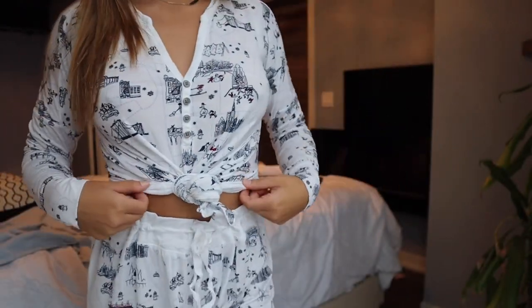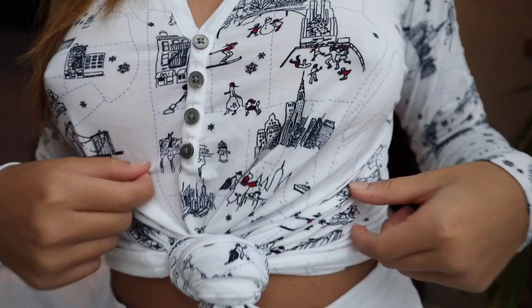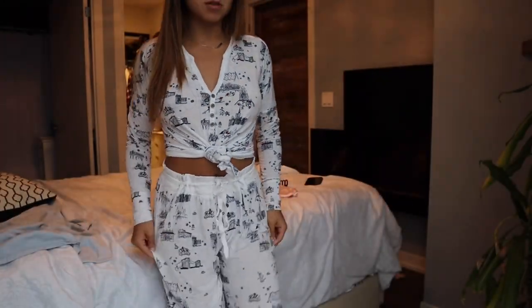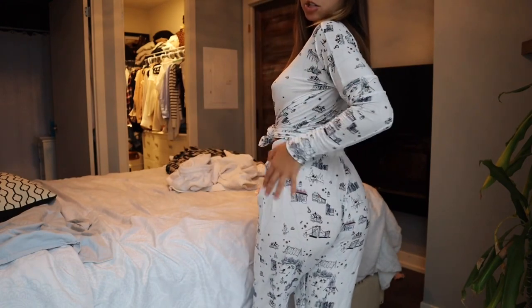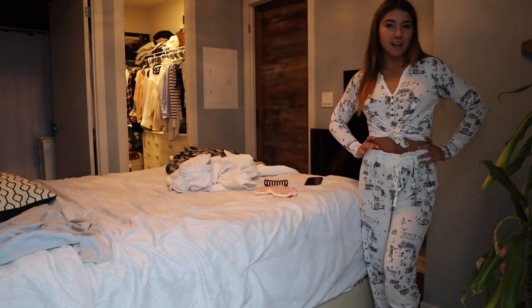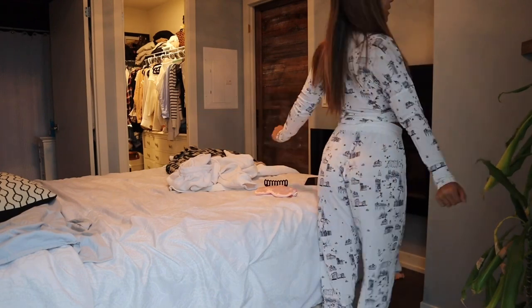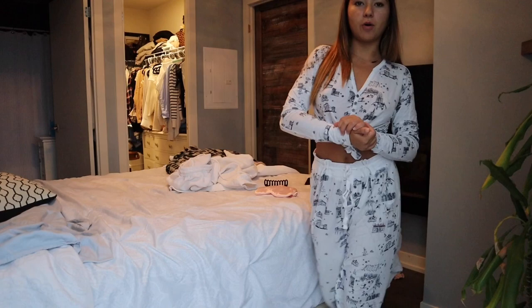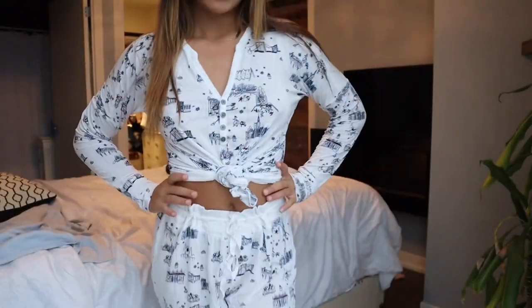This next one is a little white loungewear set — I tied it and it has little city designs. It's so cute, I love the theme. This one is actually really really cozy as well. The pajama pants are so fluffy — I know this set doesn't look fluffy at all, but it really is. It's very fluffy on the interior and I actually think it's more comfortable than the first one.